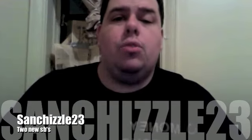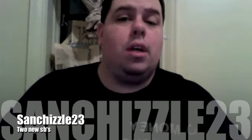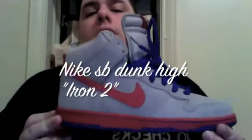Hey, what's up guys, it's your boy SanChisel23 coming at you with my newest pickup. This is two Nike Dunk SBs that I got. I haven't been able to pick up any SBs in a while so I finally got a pair. I only really like high tops right now, I'm not feeling any lows — maybe the Larry Perkins that come out tomorrow, I might get those, but this is what I got yesterday.